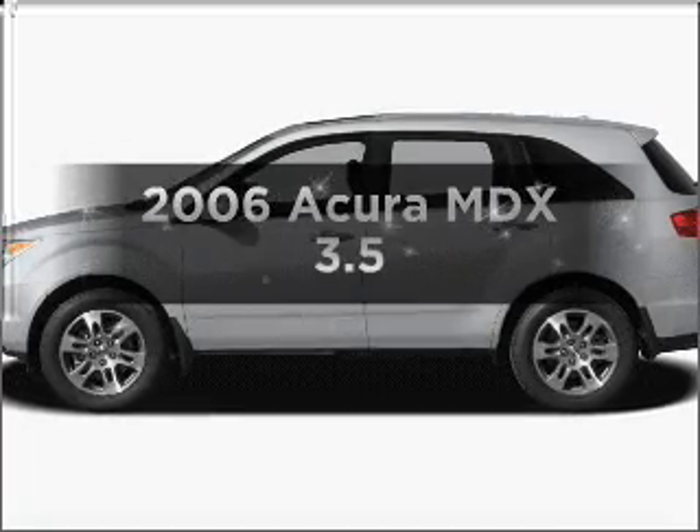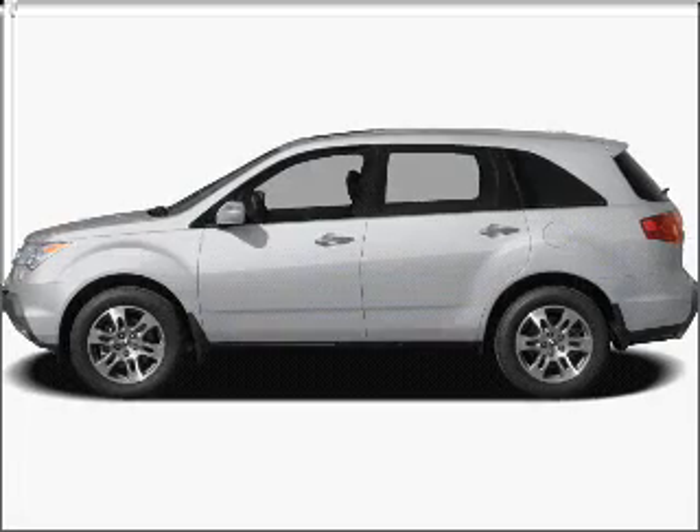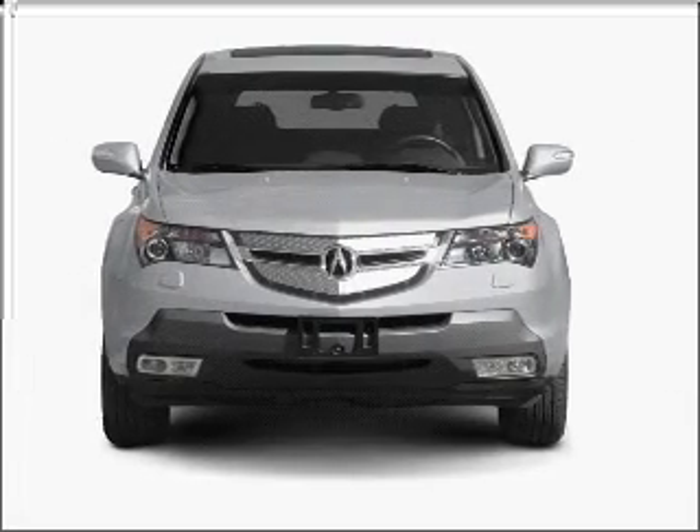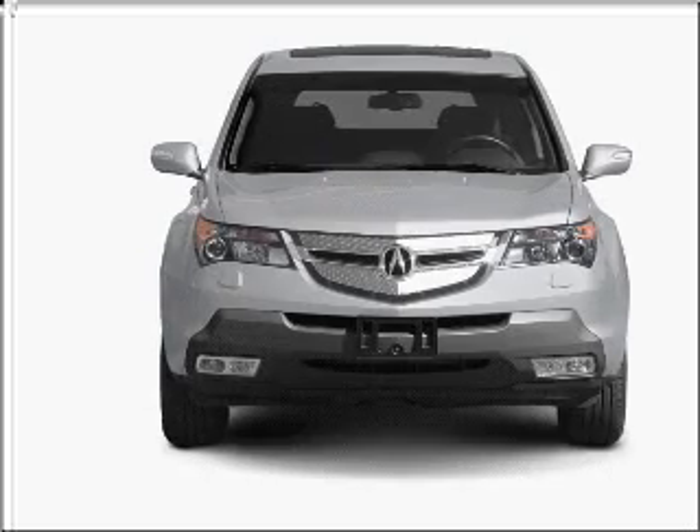Check out this 2006 Acura MDX. If you're looking for an automobile with great attributes, look no further. With a solid 6-cylinder engine that responds smoothly to its 5-speed automatic transmission.